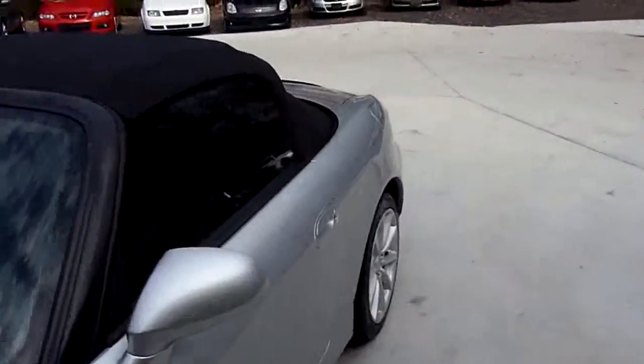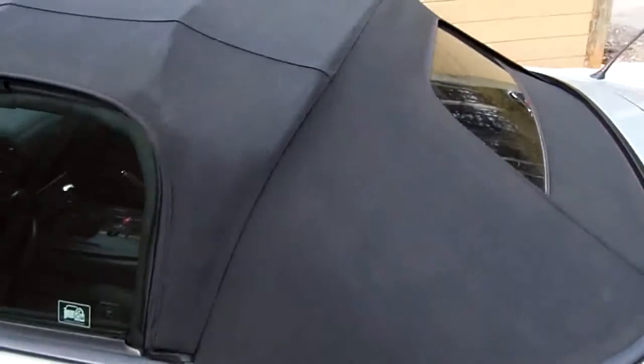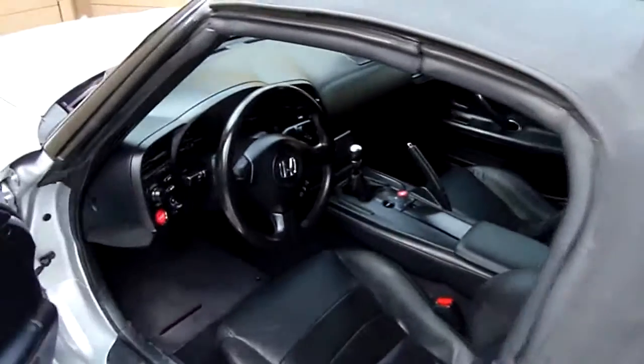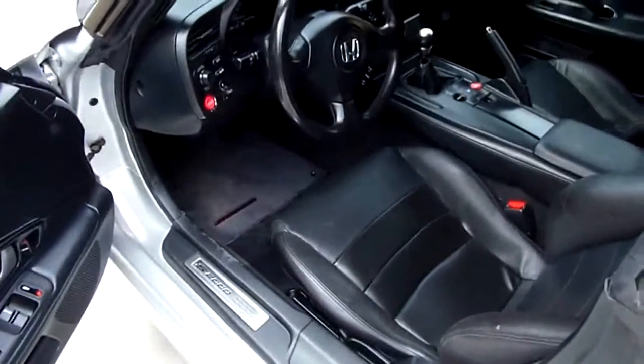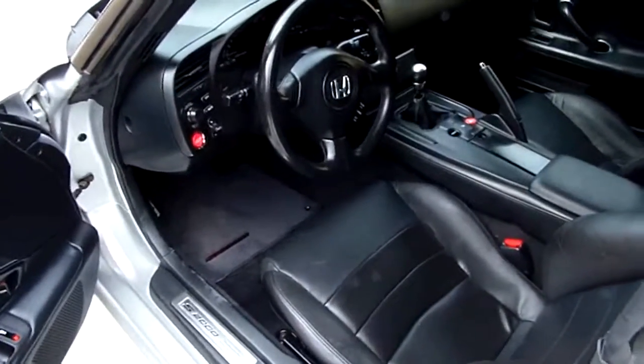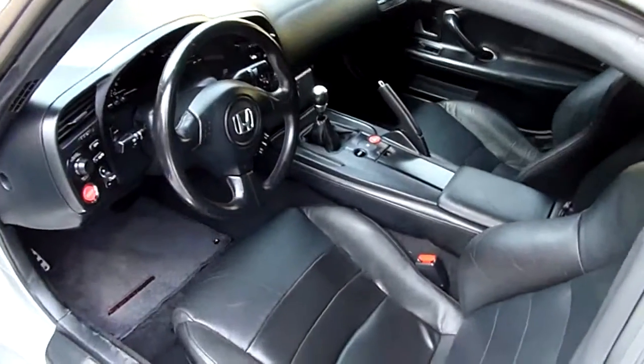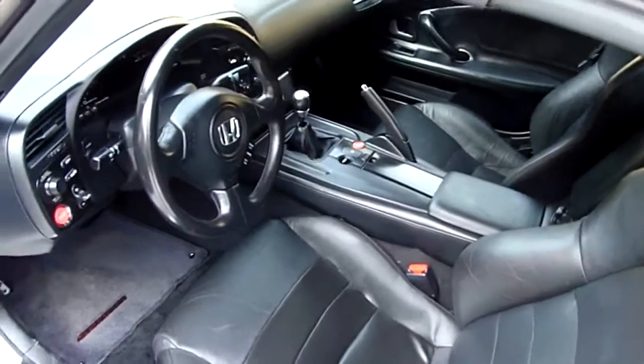Let's go up inside and take a look at her. Good convertible top on her. Black leather, power windows, power door locks, power mirrors. She is a six-speed car. Automatic roof.